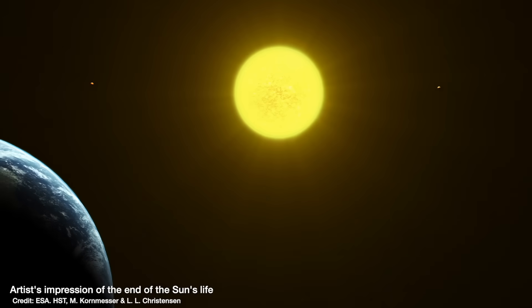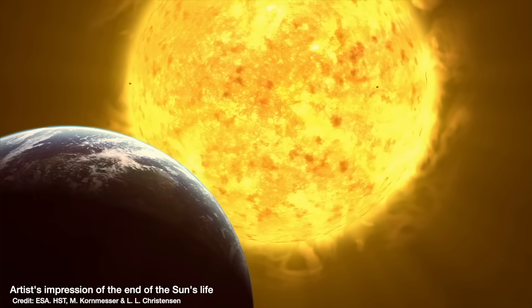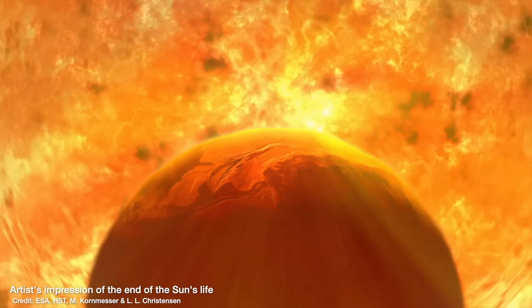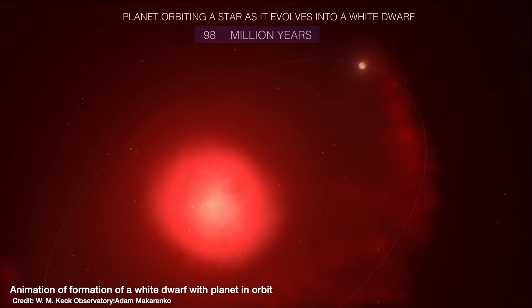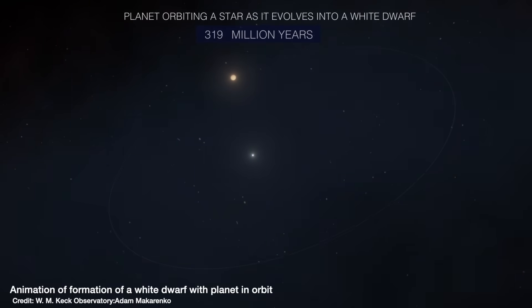When a star like the Sun runs out of hydrogen to fuse into helium, it'll try to delay the inevitable and start fusing helium into heavier elements. In doing so, it'll swell up into what's known as a red giant — way out past the orbit of Earth, maybe even to the orbit of Mars. When there's not enough energy left to fuse those heavier elements, the outer layers of that red giant will fizzle away and leave behind what's known as a white dwarf in the centre — the core of the Sun glowing with any residual heat.